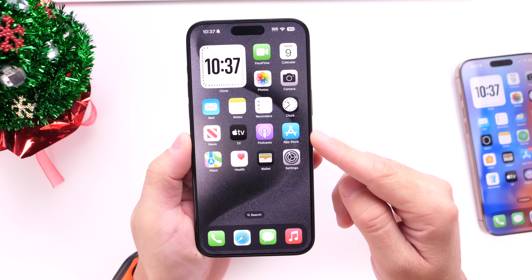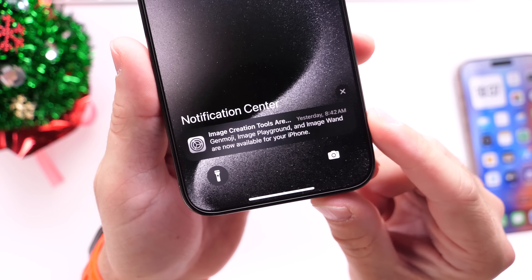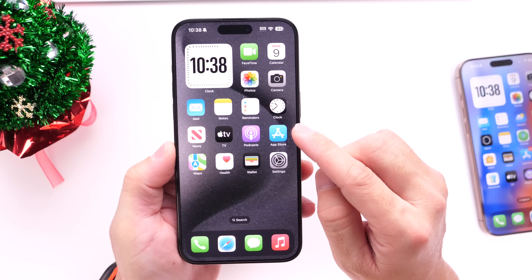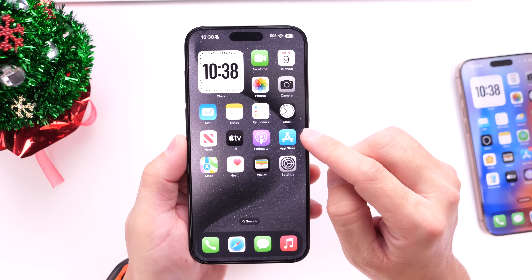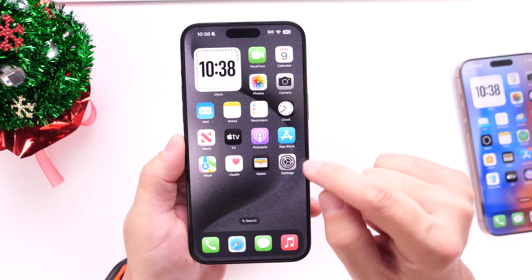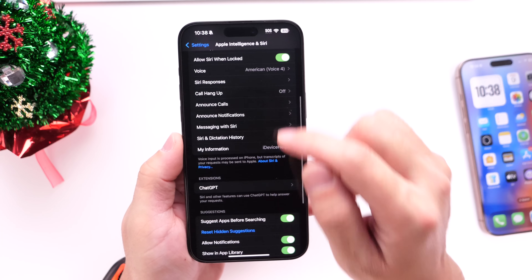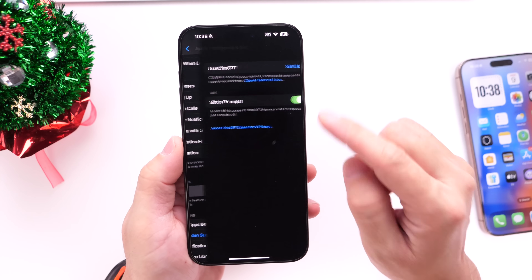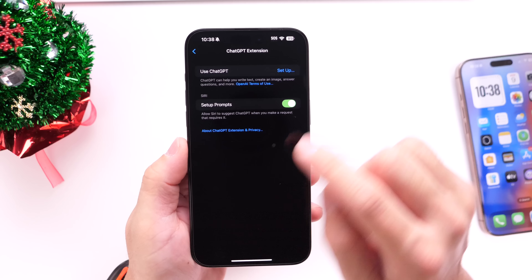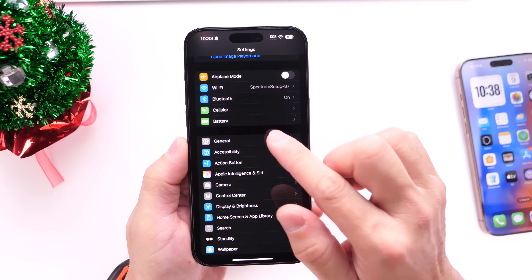If you have an Apple Intelligence device, right after updating to iOS 18.2 you may see a notification to launch the Playground application. iOS 18.2 continues to build on Apple Intelligence features — we get ChatGPT support and integration with Siri. Jump into Settings, head over into Apple Intelligence, go into the new ChatGPT section, sign in or sign up for ChatGPT, and you'll be able to use ChatGPT integrated with Siri, which makes Siri a lot better.